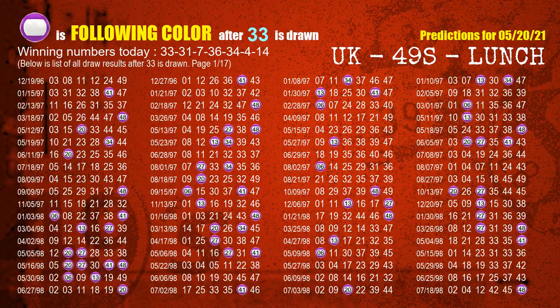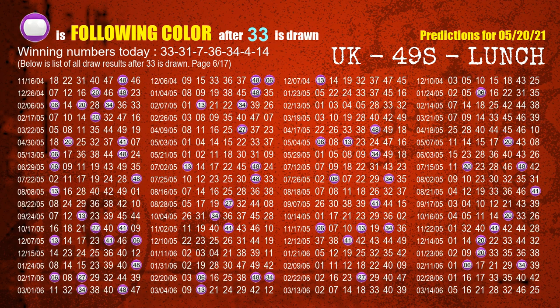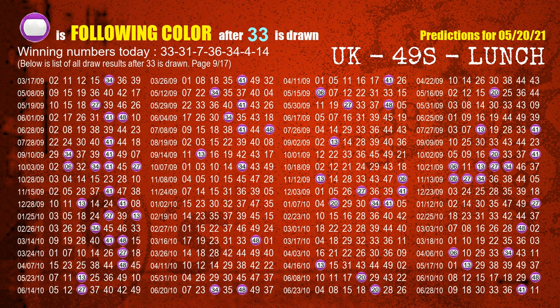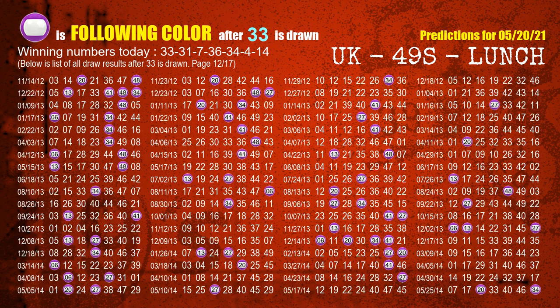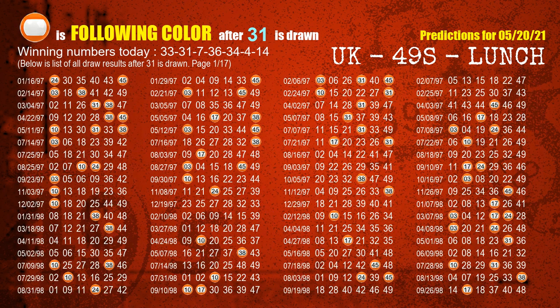Besides following ones, we need more clues for winning numbers of next draw, so we will find out the most drawn ball color through today's result. Following ball colors refer to the color of those numbers being picked on the next draw after this one. The first winning number is 33. We list all draw results after a draw with 33 as a winning number. The most frequently following color is purple when 33 is the winning number in the last draw. We highlight the color purple with a color ball image for you. The second winning number is 31. The most frequently following color is orange when 31 is the winning number in the last draw.